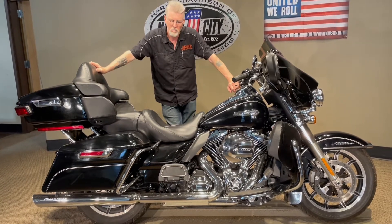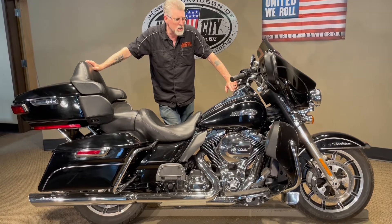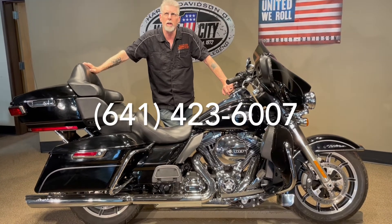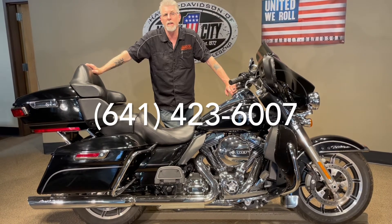Really a nice bike. It's been serviced — gone through service here. You can see this bike and many others at our website at www.harleyofnc.com. You can give us a call at 641-423-6007. We can answer any questions you have at that time.